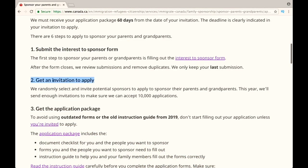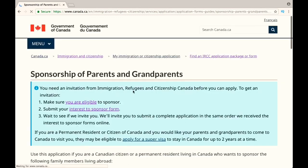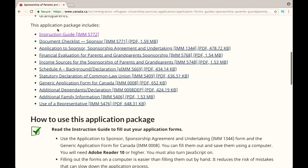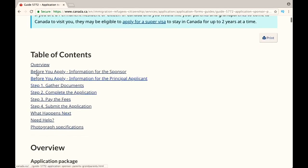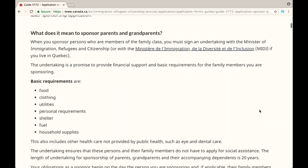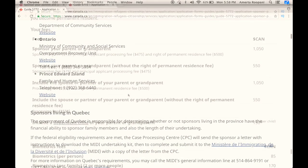You can get the application package at their official website at cic.gc.ca, and the link of this page is given in the description box below. These are all the forms that you need to fill out. Don't forget to refer to the instruction guide because it will help you fill out your application without mistakes. As you can see, everything is categorized in different sections that you need to know, such as what documents you need, where to send the application, what the fees are, and so on. It has very detailed information and it is pretty much straightforward to fill out your application.